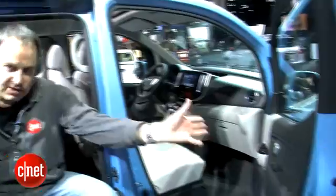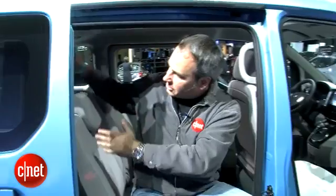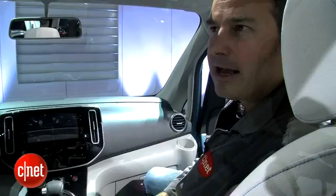The ENV200 has a lot of utility. It's got these large doors in front which allow easy access and sliding doors on the side. It's also got a large cargo area, and these middle row seats fold down or you can take them out entirely to maximize the cargo space.